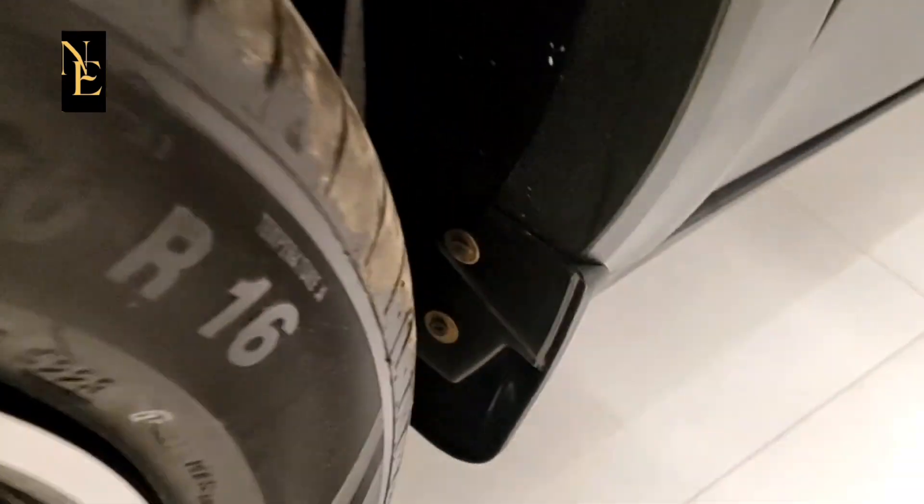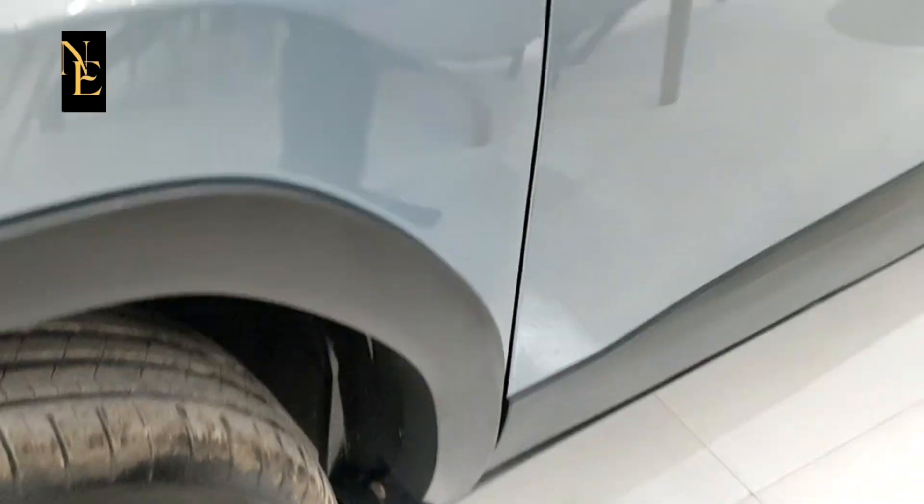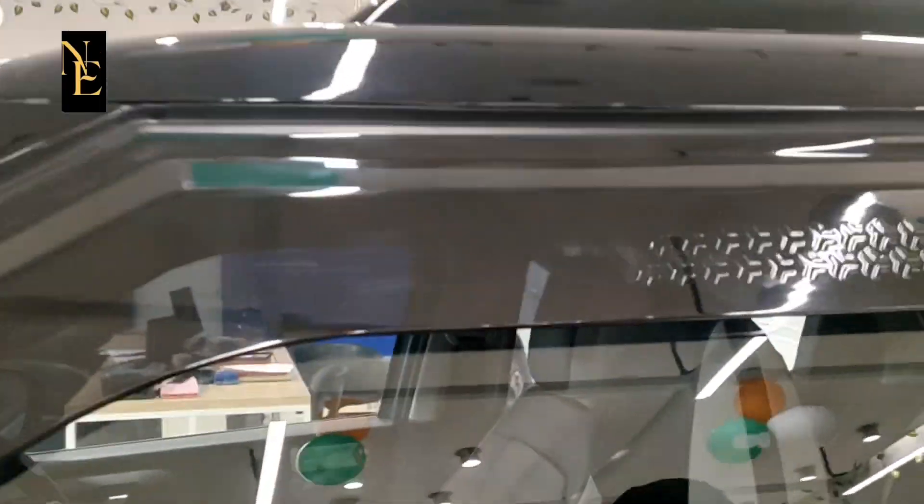Mud flap — okay, this is a mud flap. Door visor. Door H-pack.